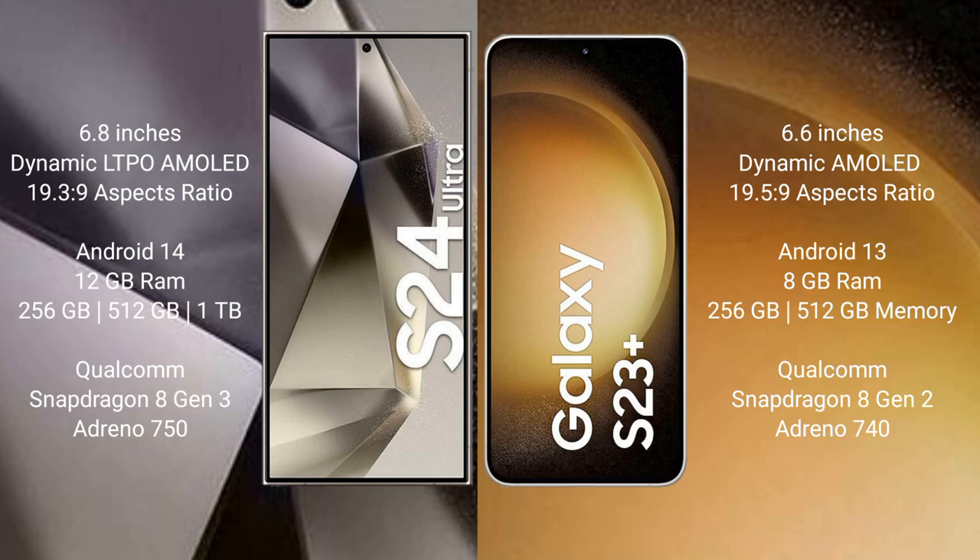The Samsung Galaxy S24 Ultra runs on the Android 14 operating system, while the Samsung Galaxy S23 Plus runs on the Android 13 operating system.